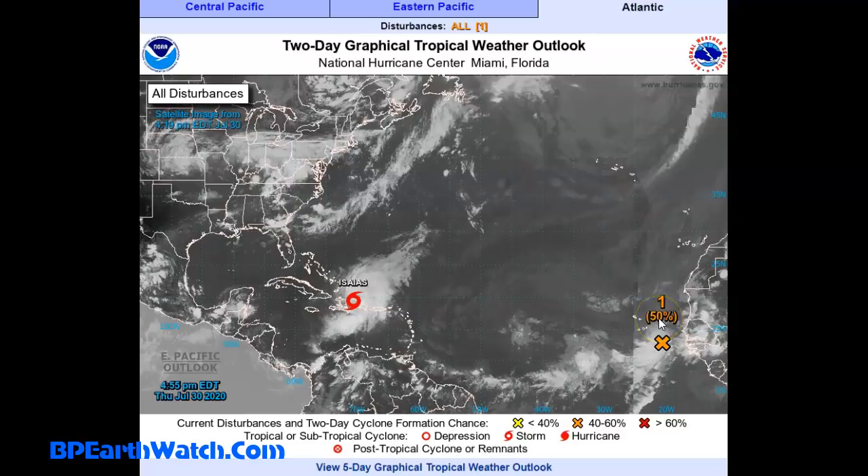We do have a 50% chance over a five-day period of this system that's moved off of Africa right there. Again, 50% chance of development. But it's got a long way to go, and it's going to be wrapped up in some of the Saharan dust, so we'll just have to keep an eye on it.